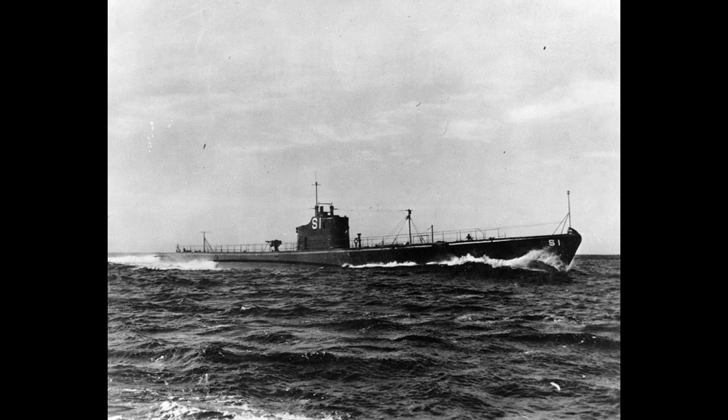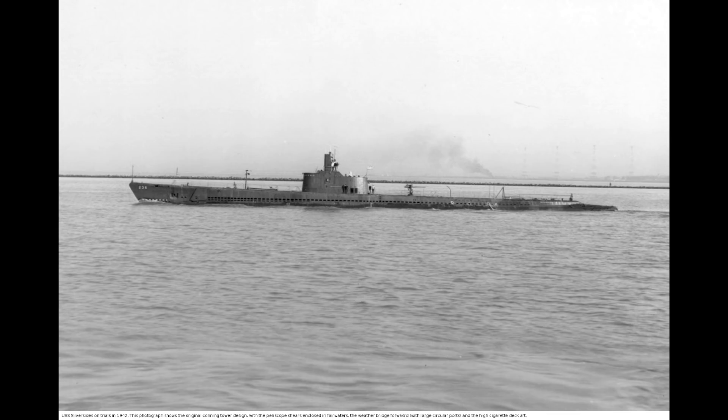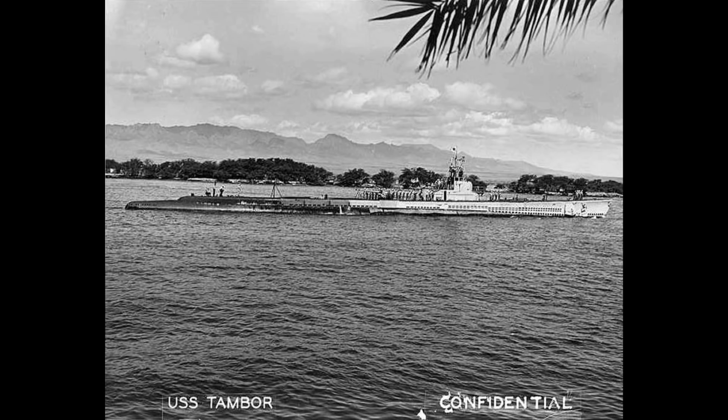Eventually the stars would align, and the two decade-long legacy of trial and experimentation brought about the design and construction of the Gato class — the United States Navy's first fully successful fleet submarine design. The immediately preceding classes, the Tambor and Gar class boats, had almost hit the right spot, and as a result the Gatos would differ only slightly from these designs.